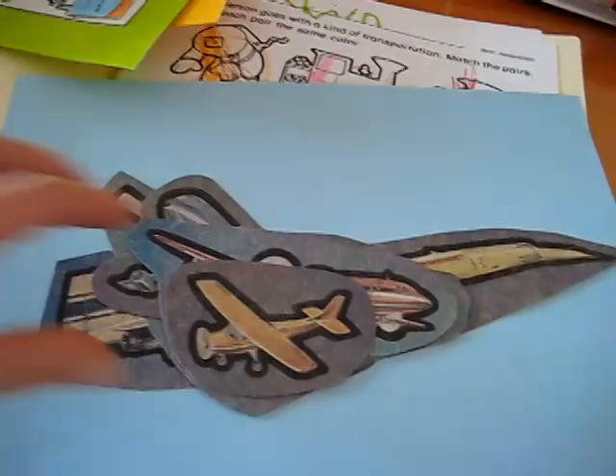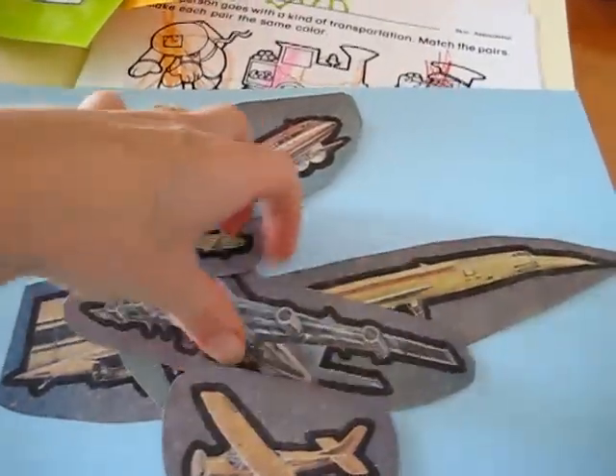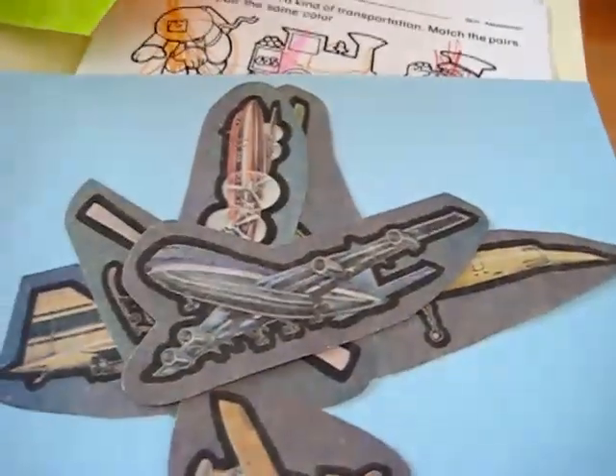Here is just a blue sheet of paper where he gets to tell a story about all the different types of airplanes, rockets, and what goes up in the air.